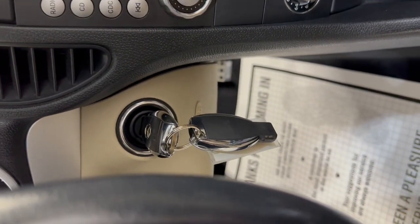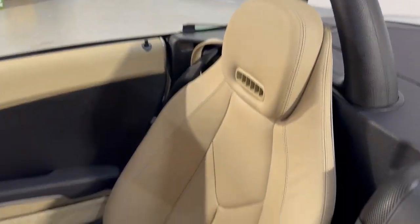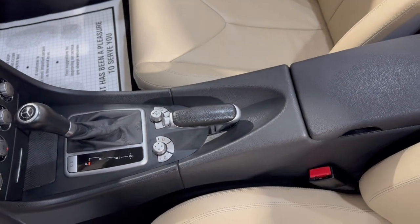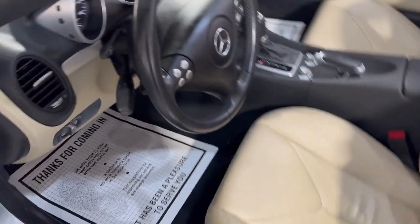Automatic transmission, AC blows ice cold, and it's got extra keys. Your manual's in the glove box. Beautiful leather in great shape, very nice and clean — been detailed and inspected.